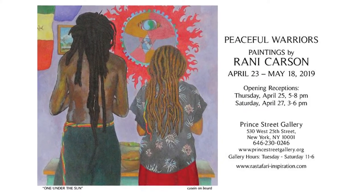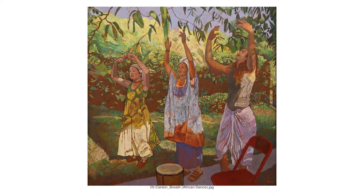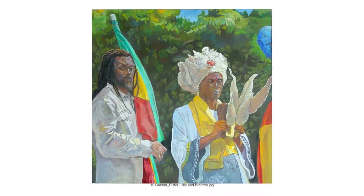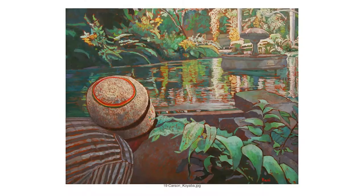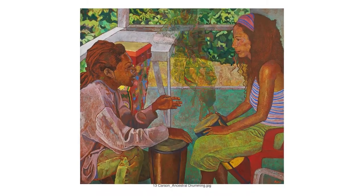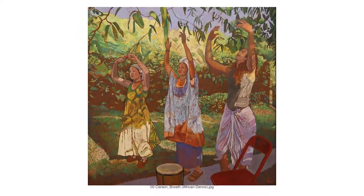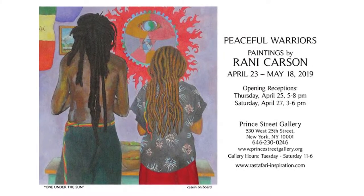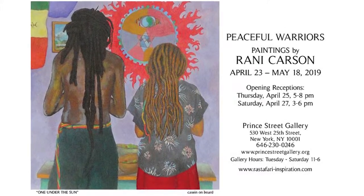Prince Street Gallery presents Ronnie Carson's Peaceful Warriors. Ronnie Carson's paintings are inspired by the Jamaican community of Rastafarian brethren and sistren and their courageous stands for truth and rights, love and justice, nature and the unity of life. Her show includes many portraits and a recent series of six paintings dealing with the issues of war and peace, matter and spirit. Prince Street Gallery is located at 530 West 25th Street. Gallery hours are Tuesday through Saturday, 11 a.m. to 6 p.m.